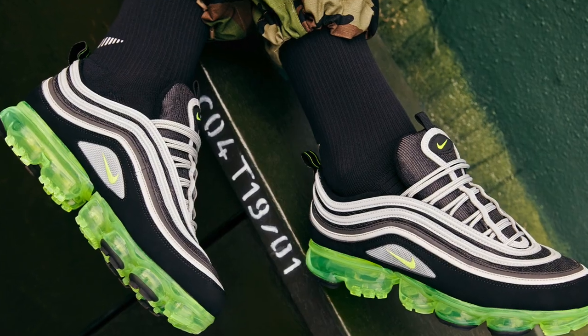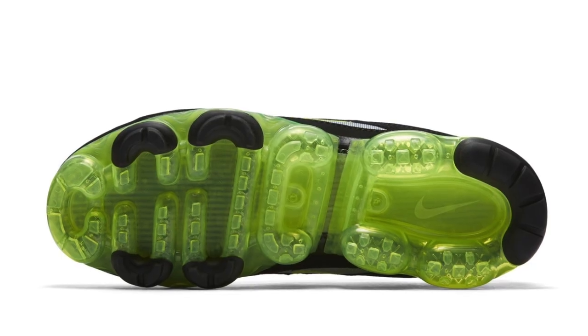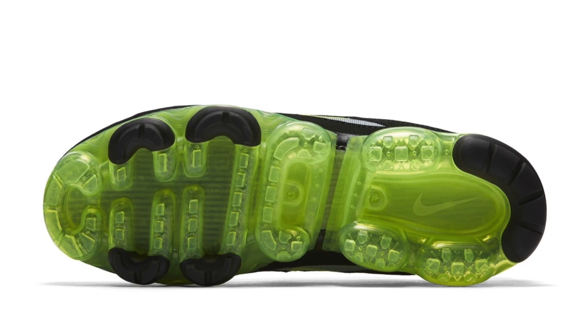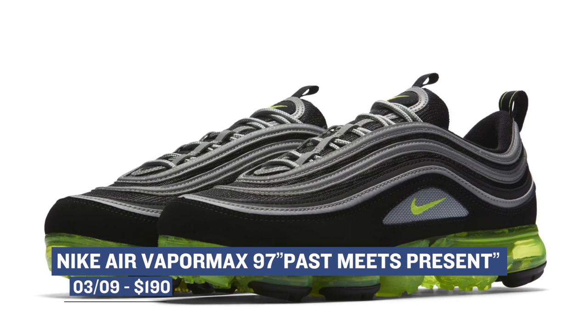If you're more of an Air Max 97 type of person, you'll be happy to know that the model is getting an updated outsole thanks to the Nike VaporMax. We've seen this approach quite a bit over the last few weeks and I think it works for certain models. The neon colorway seems to be the trend this month, and you can grab this updated hybrid silhouette for $190 starting on Friday.